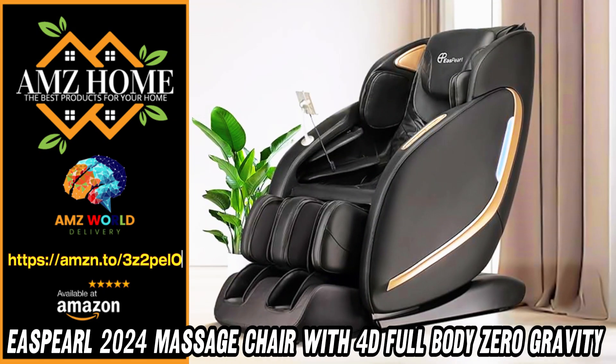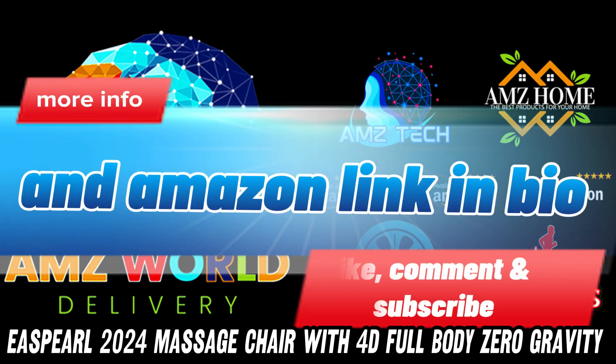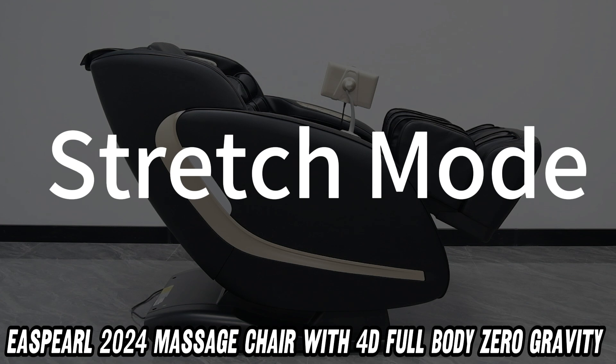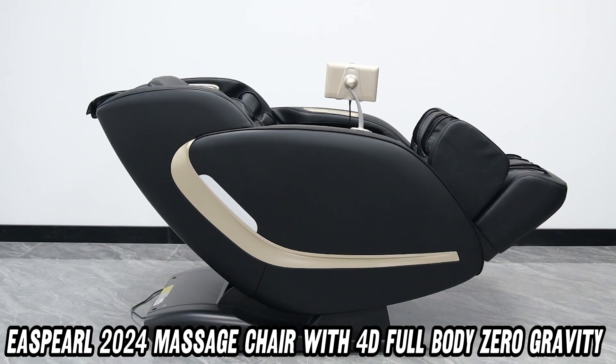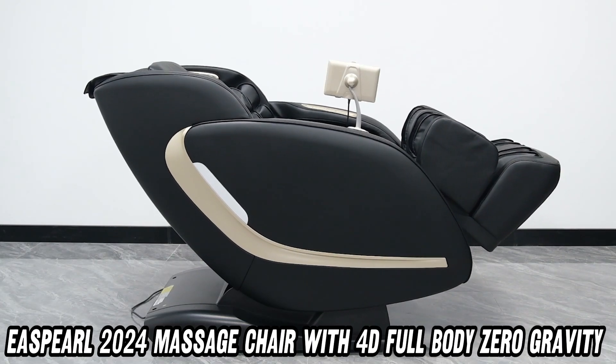Welcome to AMZ World, the place where you will find the best Amazon product descriptions. Have you ever wondered what the ultimate massage chair looks like? Wonder no more, because the East Girl 2024 Massage Chair is here to sweep you off your feet, quite literally.